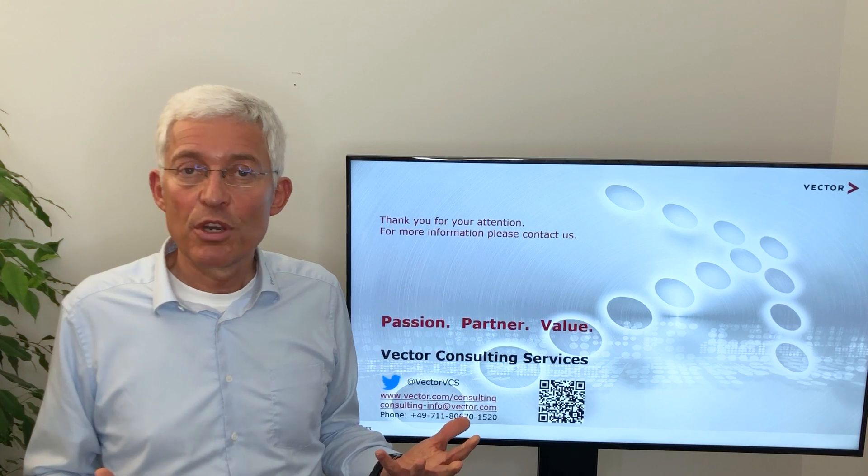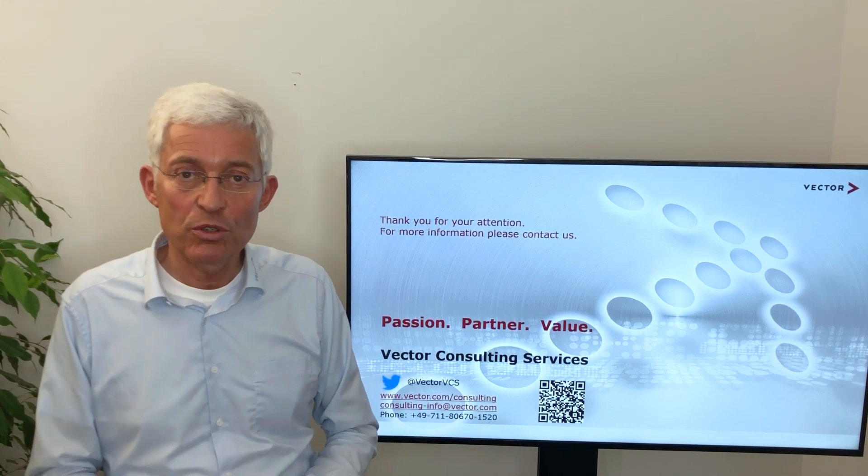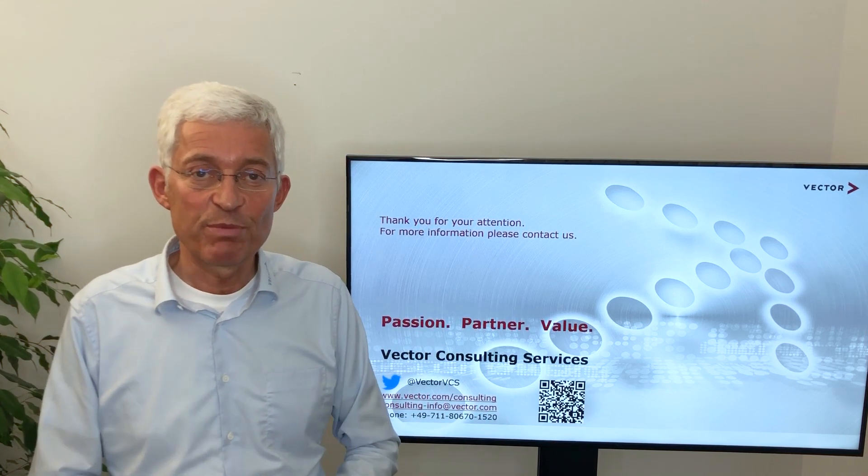I wish you all the best with your improvement projects using ASPICE. If you have any questions, contact us at www.vector.com/consulting. Have good success. Goodbye.